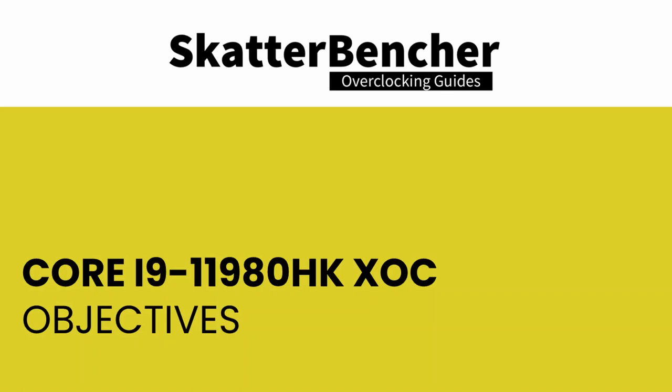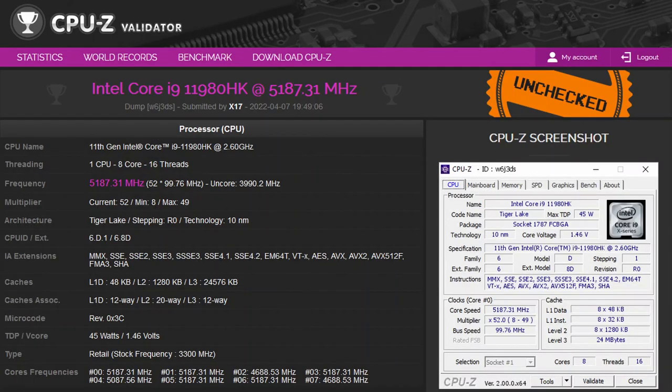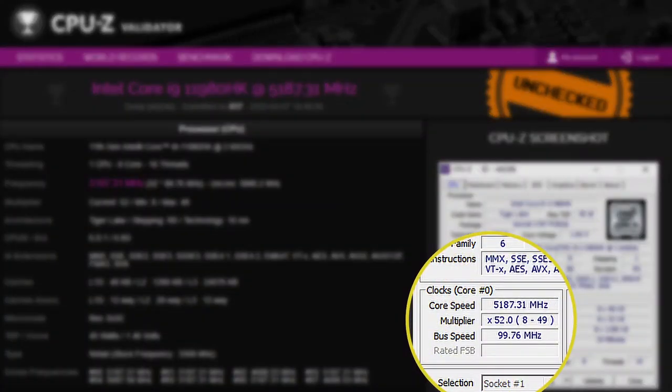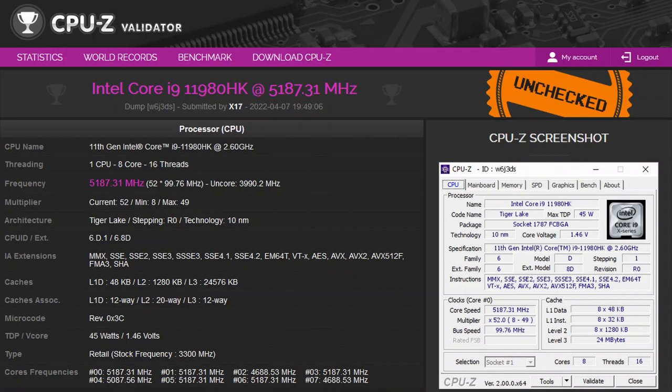My main objective for this video was to have a legitimate claim to the title of world's fastest Intel Tiger Lake. For that, I figured I need two data points: first, the highest frequency ever recorded for Tiger Lake, and second, a P1 in a benchmark. For the CPU frequency record, I rely on the CPU-Z database. The highest CPU frequency I could find was 5187.31 MHz by X17 on an Alienware laptop.